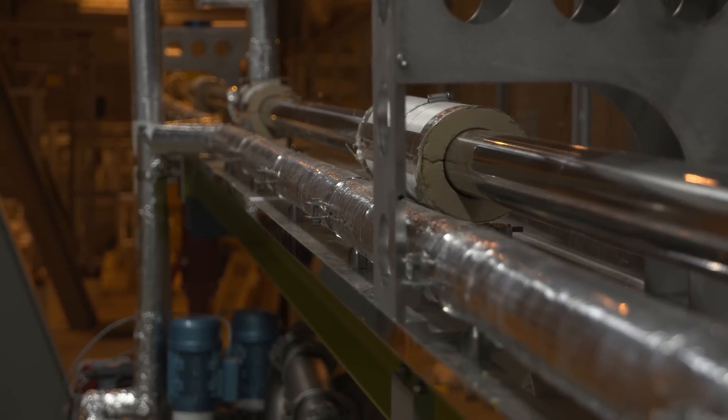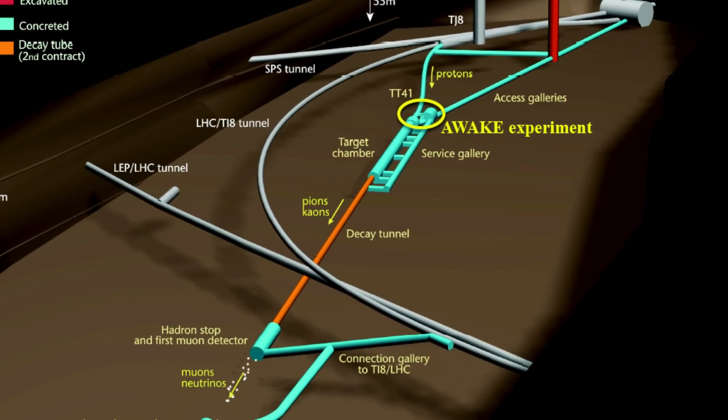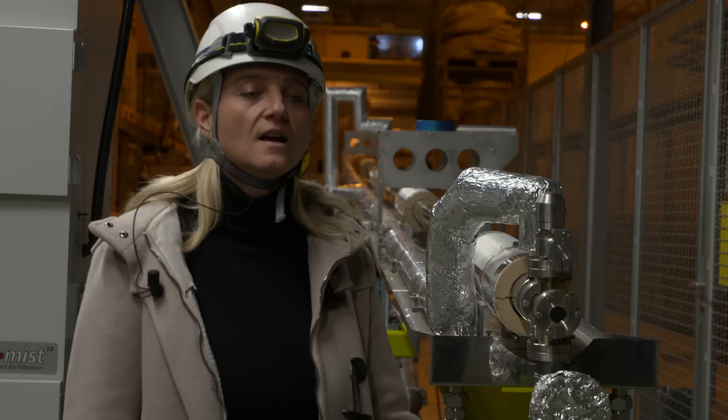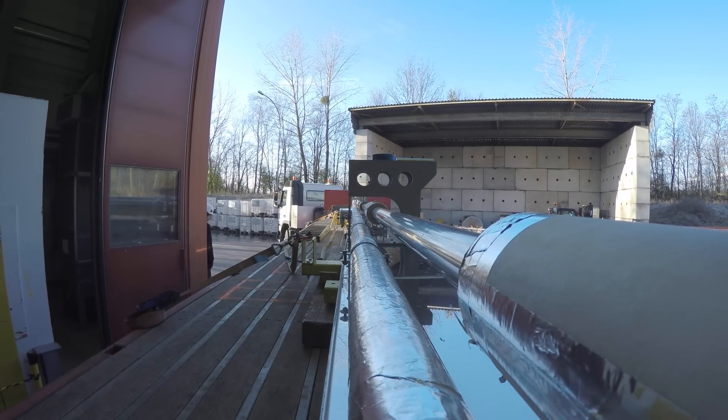We are here in the North Hall, in an experimental area of the SPS, where the plasma cell has been tested. It will now go into the AWAKE tunnel, installed in the beamline, so that we can start with the experiment.